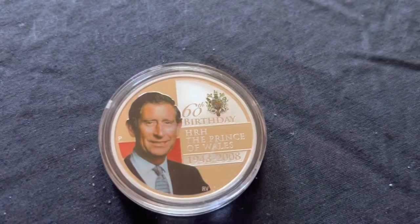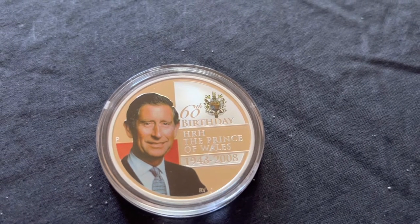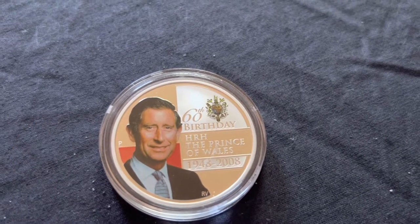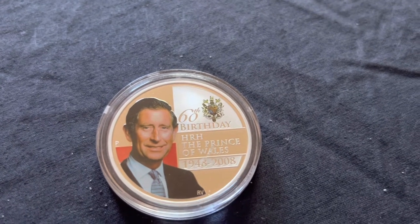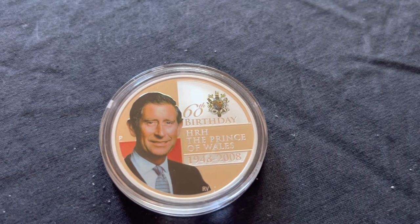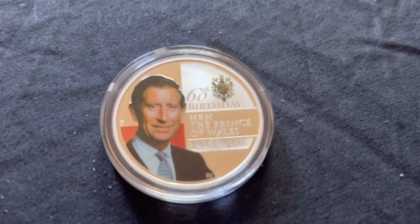The Prince Charles 1oz silver coin, produced in 2008 celebrating his 60th year, is my favourite coin I currently own. I picked it up for only a couple of dollars over spot value, and it shows a lot of depth and detail — not only to the Queen, but also the colours that are used on Prince Charles.